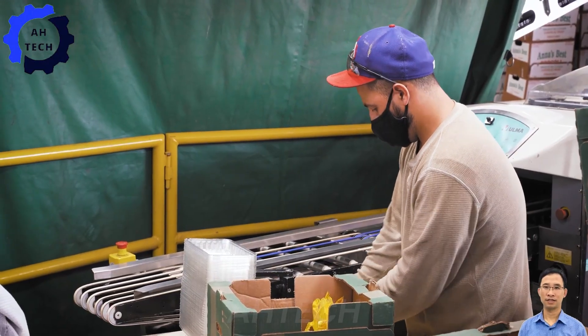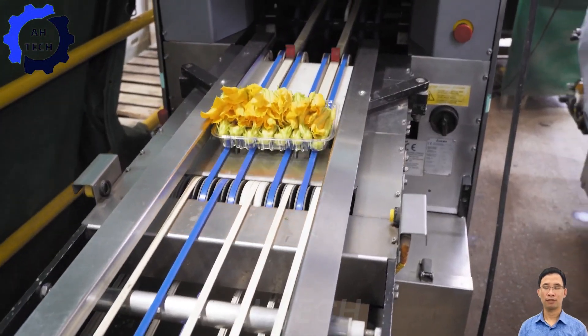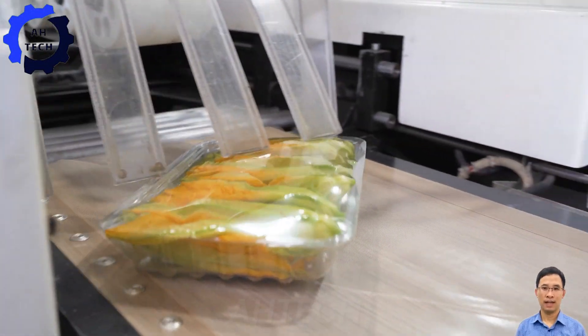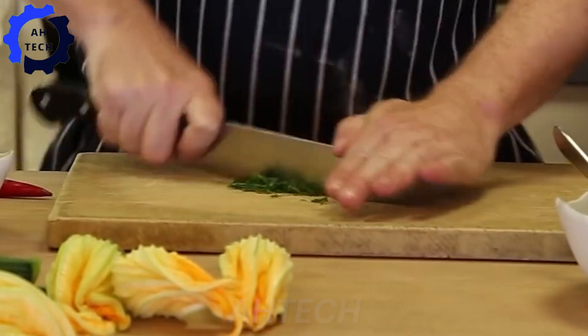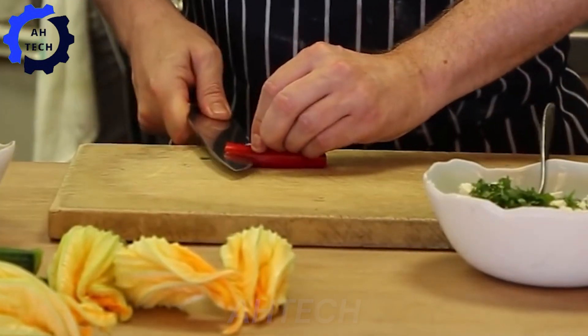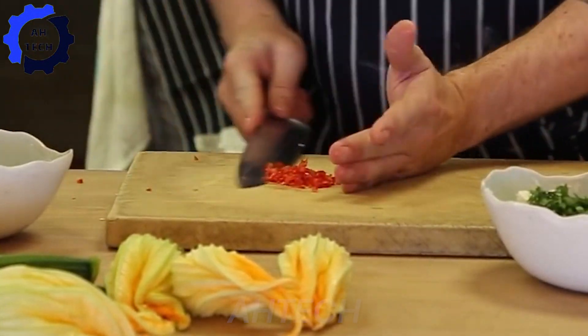Showcasing the meticulous packaging of vibrant zucchini flowers at 15 Cornwall, where tradition meets cutting-edge methods to ensure freshness and quality from harvest to your plate. Enter the enchanting world of zucchini blossoms, where each dish tells a story of culinary artistry and farm-fresh inspiration, celebrating the vibrant flavors of summer in every bite.